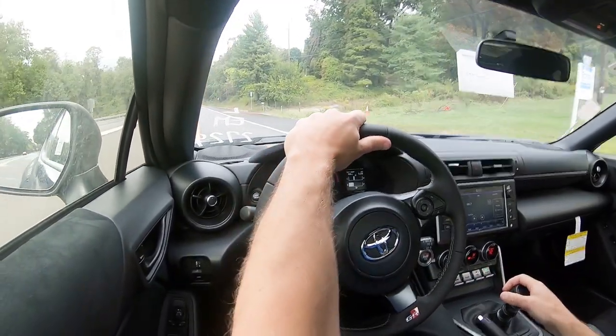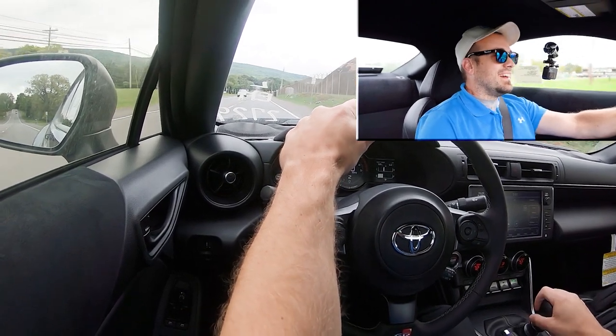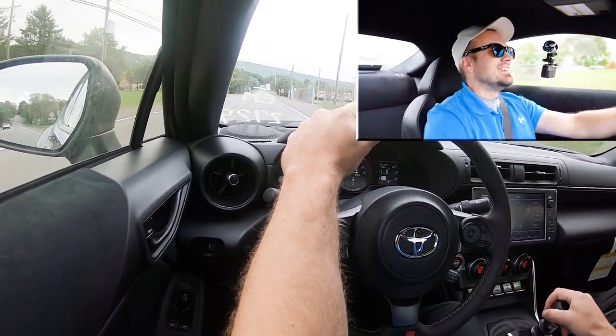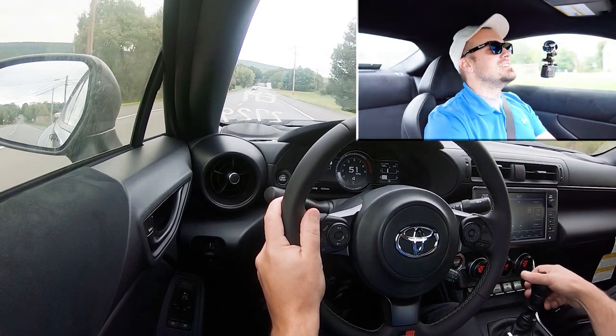Now, with all of that out of the way, let's find a straightaway and put this acceleration to the test — see how quickly we can get our 2023 Toyota GR86 up to speed. Pulling out onto the highway — it's quick, dude! That's actually really quick. That is definitely a fun acceleration, without a doubt.